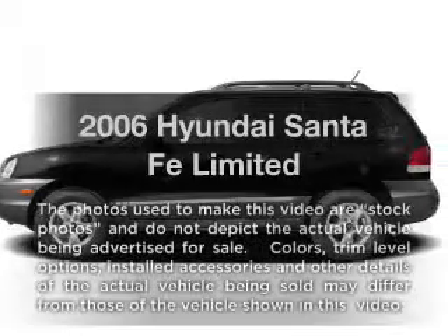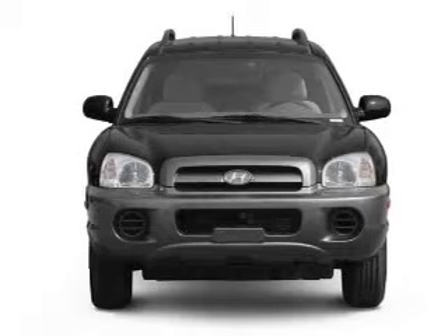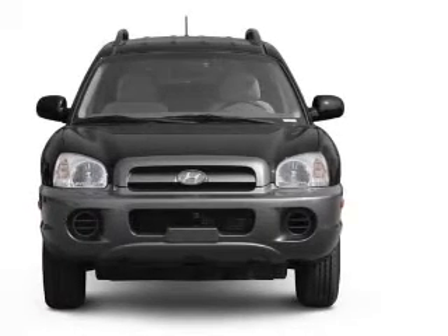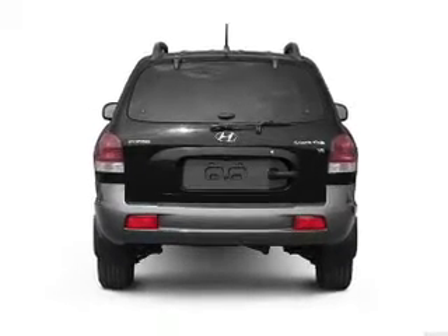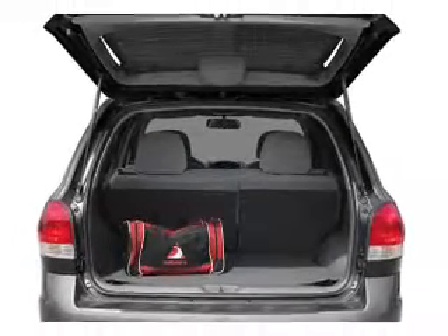Check out this 2006 Hyundai Santa Fe. This is the set of wheels you've been looking for, with a reliable six-cylinder engine connected to a smooth-shifting five-speed automatic transmission. Premium wheels give a more luxurious look. Get advanced listening benefits from the premium sound system. Brake safely with the anti-lock braking system.